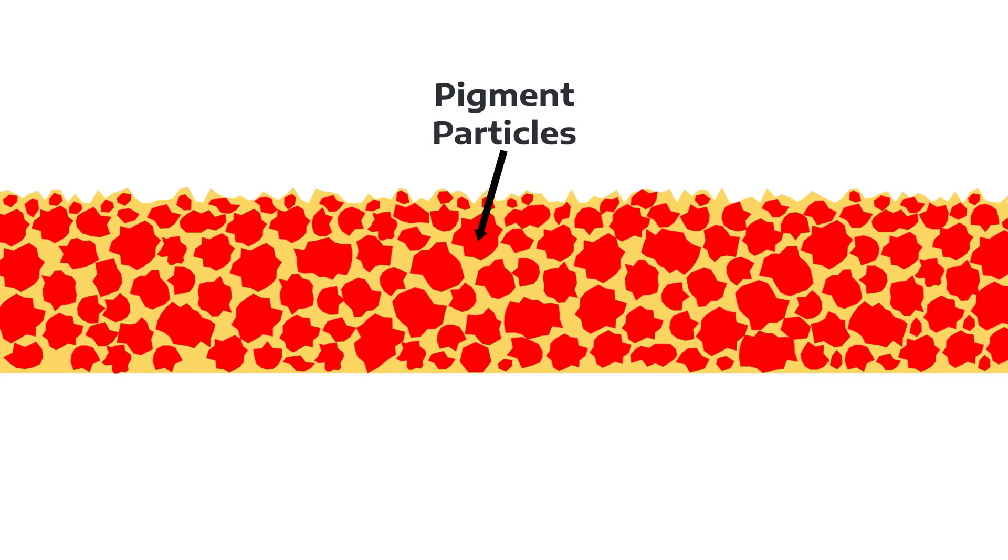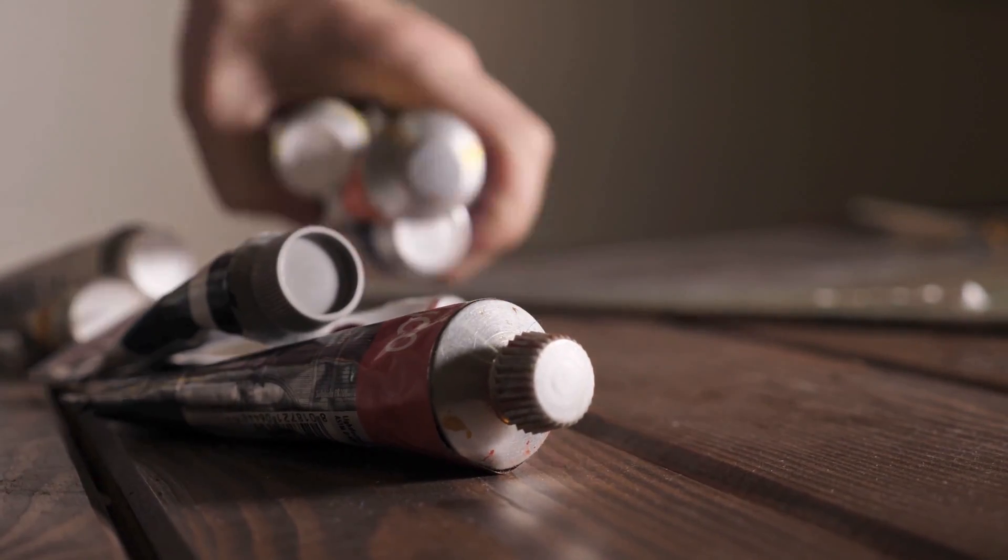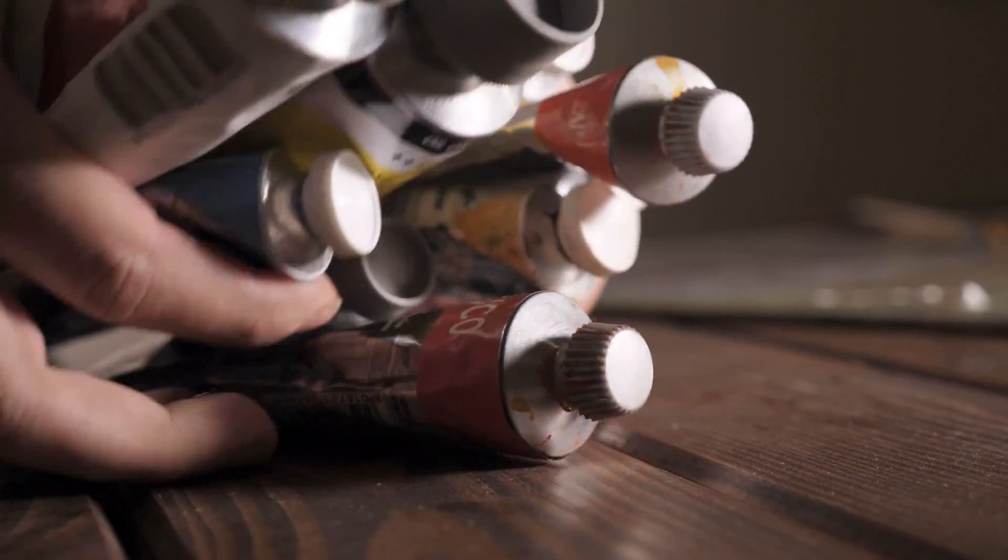The amount of oil between pigment particles plays a big role in how quickly oil paint dries. If there's just enough oil to coat the pigment particles without extra binder, the paint will dry faster because there's less oil that needs to oxidize. Most commercial oil paints, however, contain slightly more to ensure smooth application. But if you add more oil or medium to your colors, you're increasing the amount of binder that needs to harden, which naturally extends the drying time.